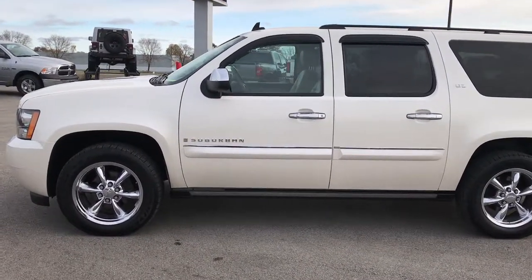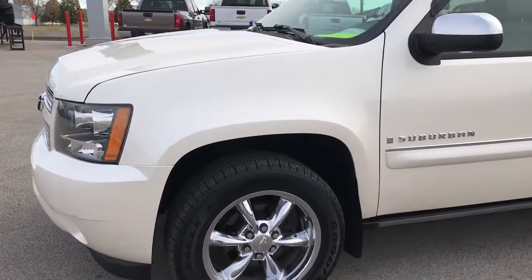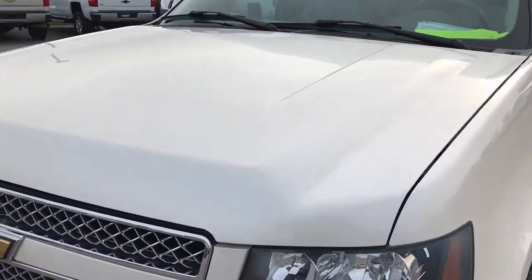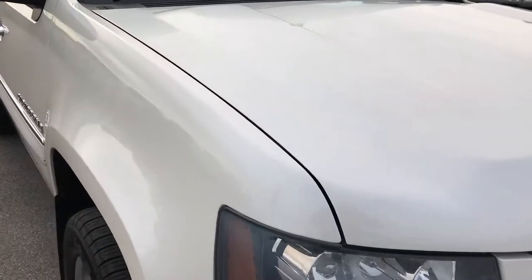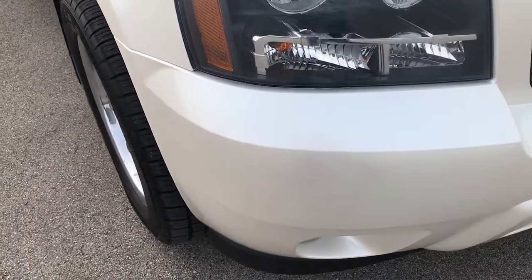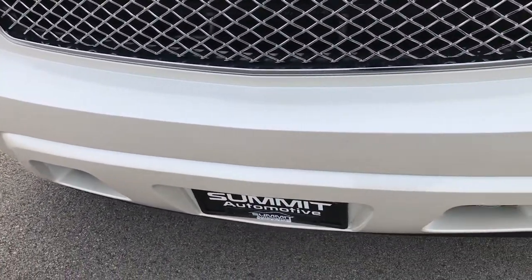This is stock number 9248X. We are here at Summit Automotive in Fond du Lac, Wisconsin, checking out this super clean 2008 Chevy Suburban LTZ. This vehicle has the 5.3 liter V8 motor. From this HD video, you'll be able to tell that for the age and miles, this Suburban is in excellent shape all the way around.